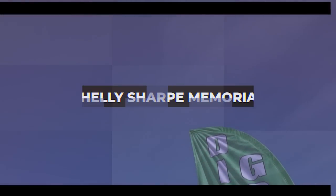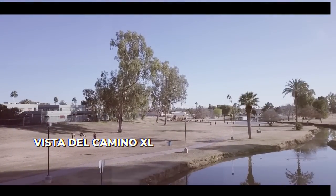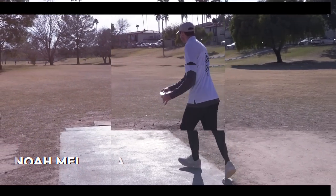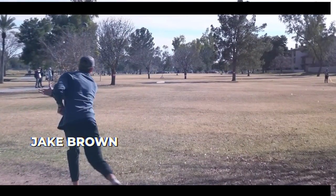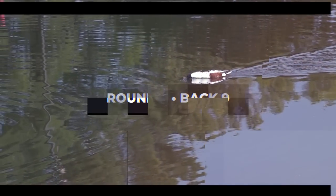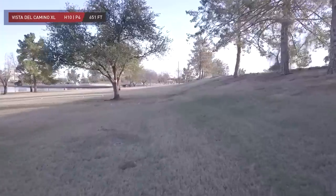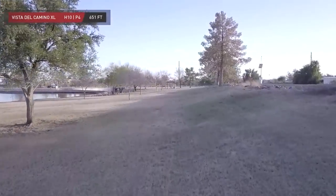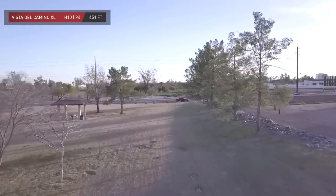Hello everyone and welcome to the conclusion of the 2023 Shelly Sharp Memorial presented by Spinners on the Green. A new configuration out here at the Vista Del Camino XL course. We're going to put it on trial and see if it passes. We may see a similar configuration for the Memorial Championship coming up in just a few weeks. Now we're heading to the back on hole number 10, 651 feet. Holes 10 and 11 are unchanged from previous years, both of them par 4s as they parallel each other.